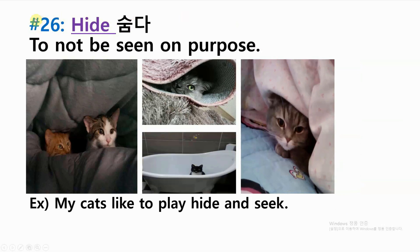Number twenty-six: hide — to not be seen on purpose. Example: my cats like to play hide and seek.